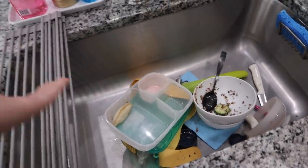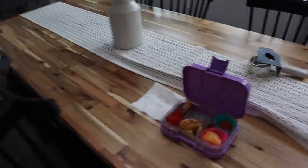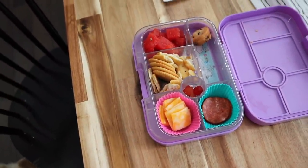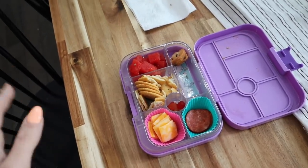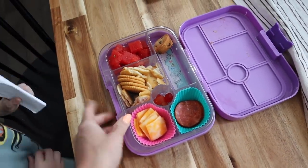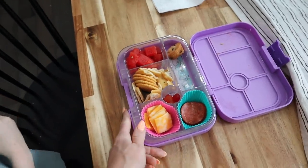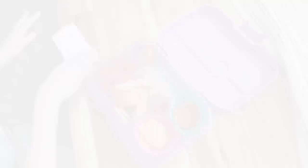Nolan ate pretty much everything. Aria had her field trip so I can't show her lunch. Harlow said she didn't eat much of her lunch, but as soon as we got home she wanted to snack on it, so we set it out and she's been picking at it. You can see she didn't eat that much — she didn't even finish all her gummies. Some days they eat everything and some days they don't hardly touch it; today was one of those days for Harlow.